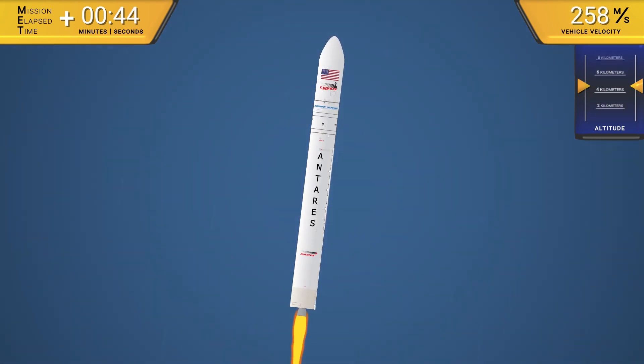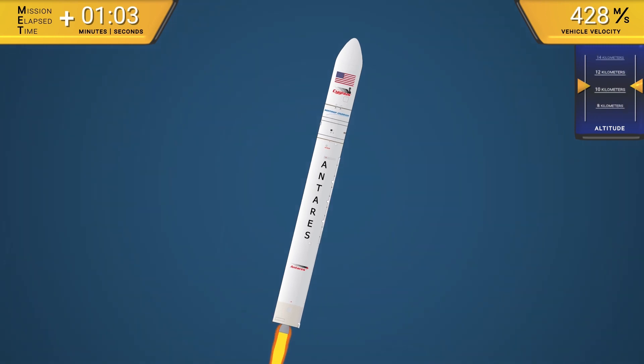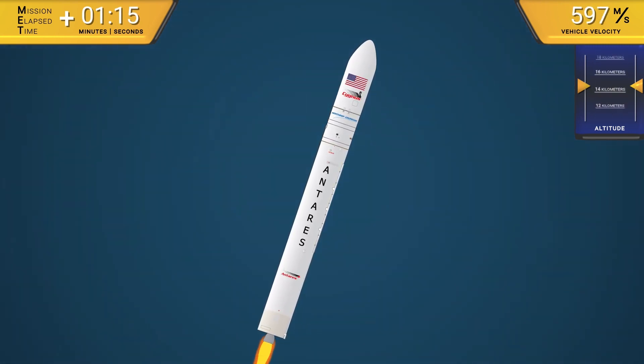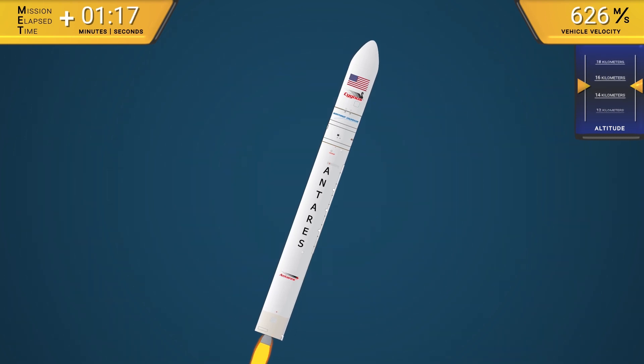Its two first-stage RD-181 engines burn rocket-grade kerosene and liquid oxygen to produce some 3,840 kilonewtons at liftoff for a planned 3.5-minute burn.